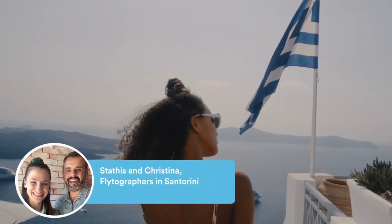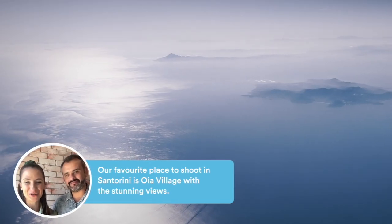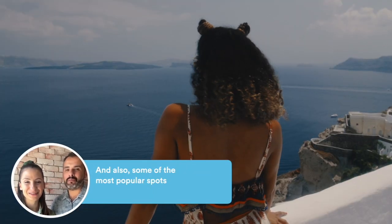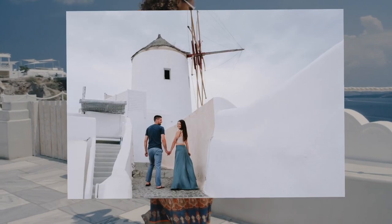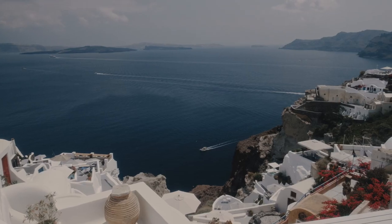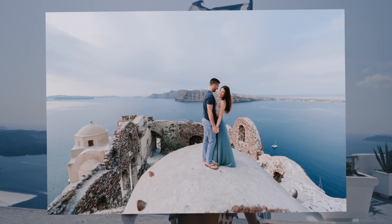Hello from Santorini, I'm Stathis and I'm Kristina, and we are Flytographers. Our favorite place to shoot in Santorini is Oia village, with stunning views, and some of the most popular spots are located there, such as the three blue domes and the castle. The views from the ruins of Oia castle are everyone's favorite during golden hour. Just as a friendly reminder, Oia village is an extremely crowded location, so sunrise is the best time to take photos here to experience fewer crowds.